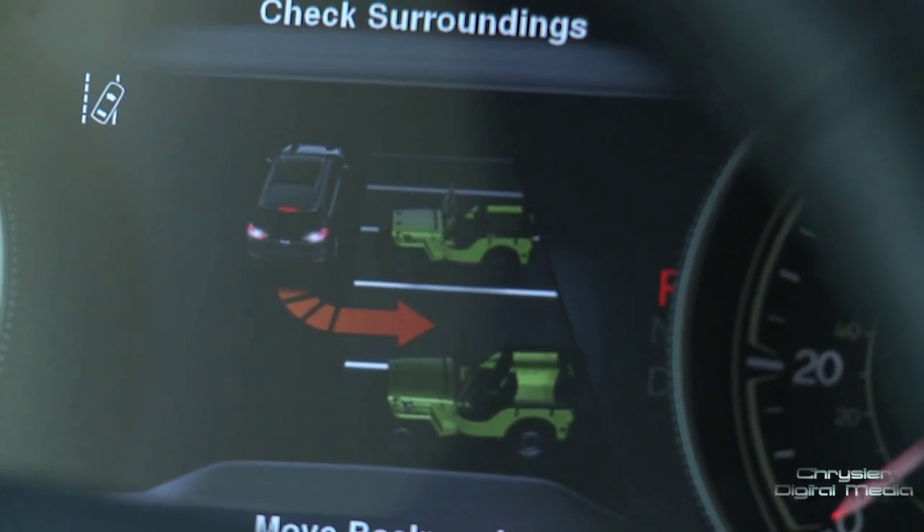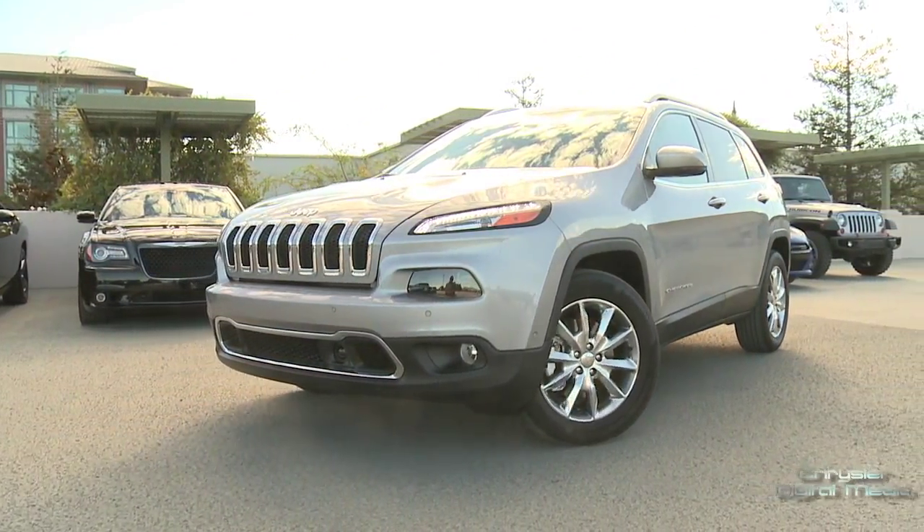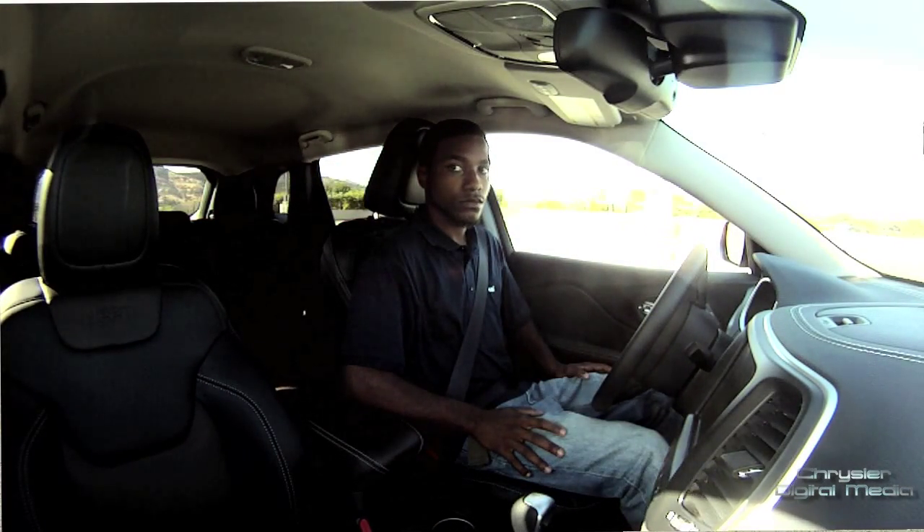You simply then follow the prompts on the screen. You can put it in reverse, put your foot on the brake, and take your hands off the wheel. Kind of scary, but let the Jeep do the work — it will find a nice parking spot for you.